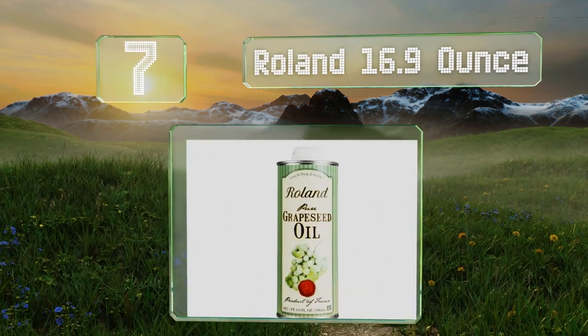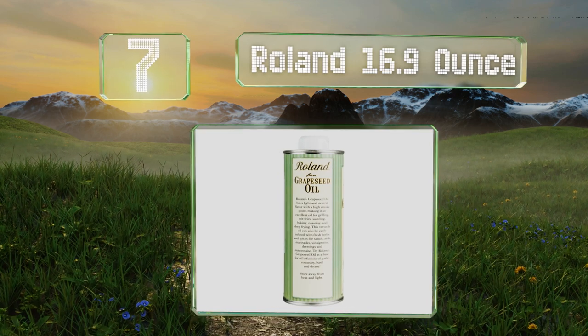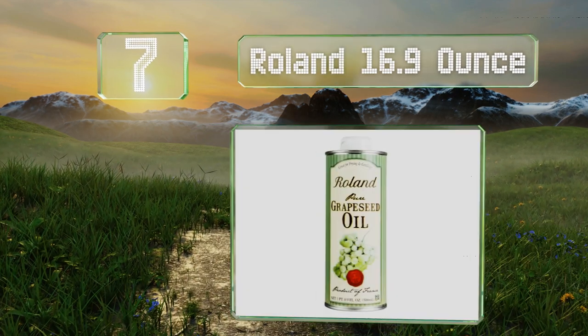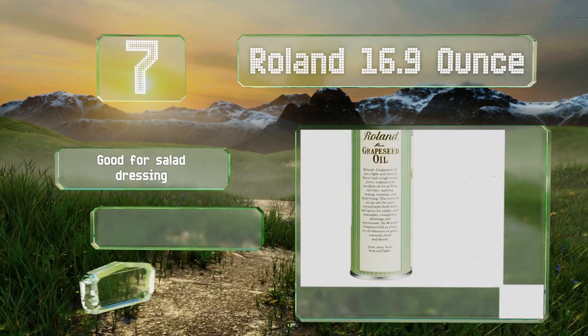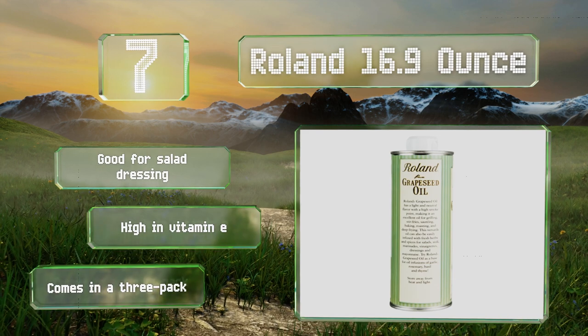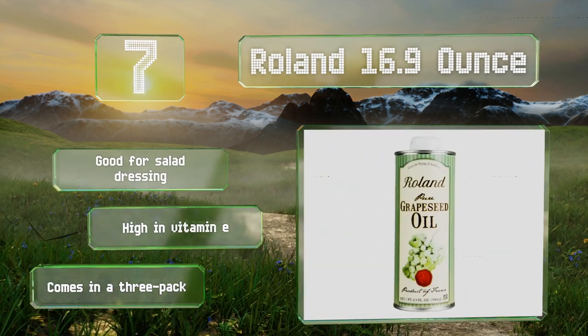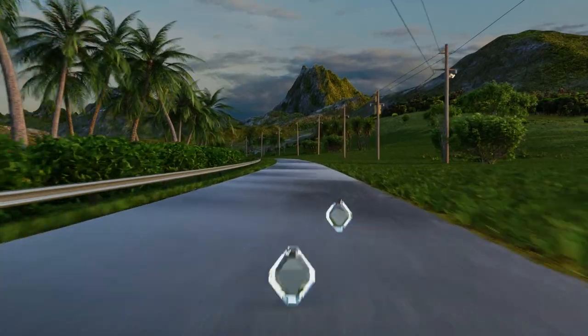Roland's 16.9-ounce won't burn and release free radicals during cooking like some other options can. The rustic French charm of the canister makes it a nice gift for the health conscious. It's good for salad dressing, high in vitamin E, and comes in a three pack.